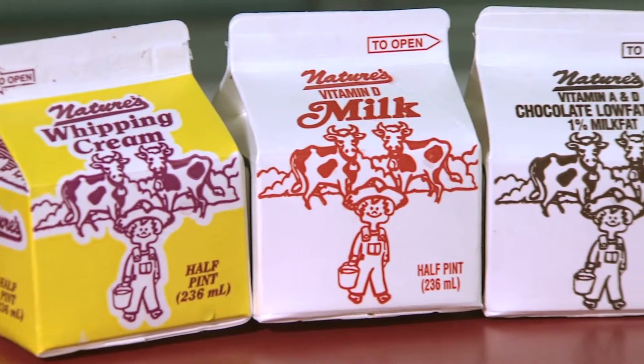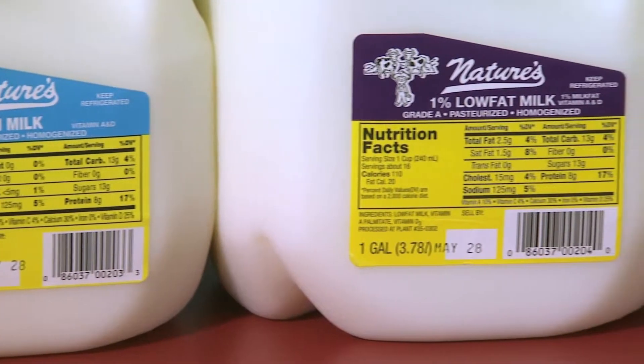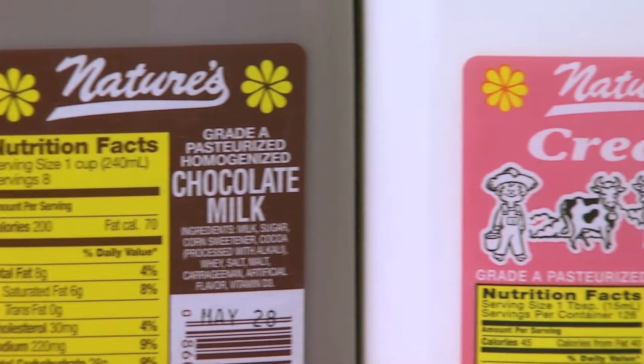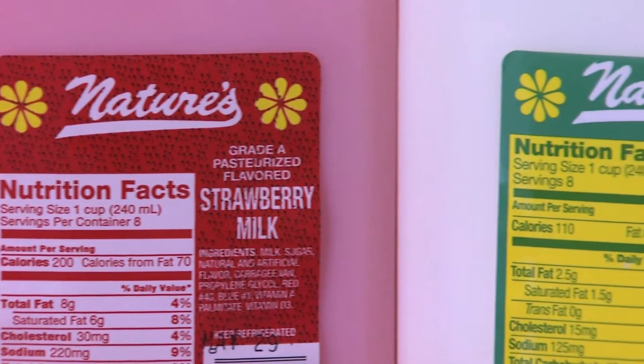We have a line of different products: gallons — homogenized, 2%, skim, and 1% — as well as half-gallons. We also have homogenized, 2%, and skim in half-gallons, plus strawberry, chocolate, and buttermilk.